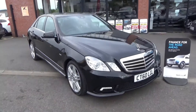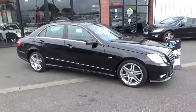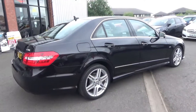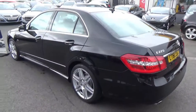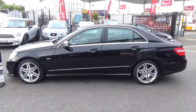Hi and welcome to Alfa Motors. Today we're looking at a 60 plate Mercedes E220 CDI Sport Blue Efficiency Automatic. This car has only covered 41,432 miles, and is finished in a black metallic paint with a black leather and suede interior.